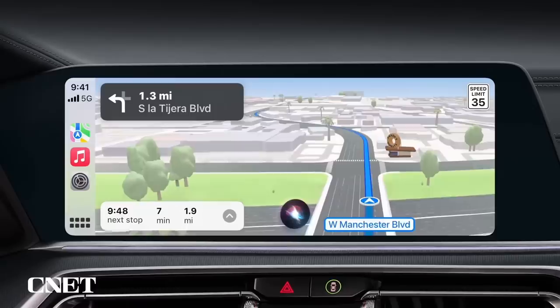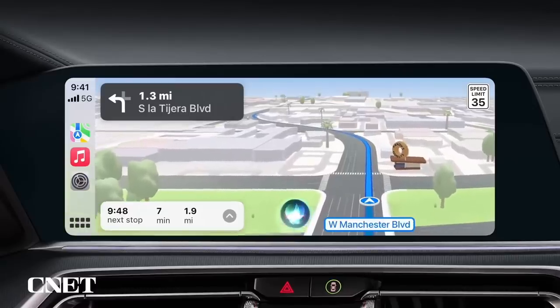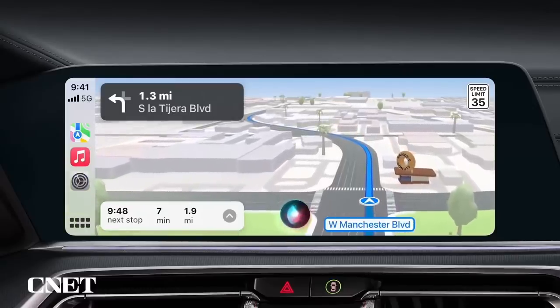And of course, when you're driving, you can ask Siri to add additional stops to your route while safely keeping your eyes on the road.